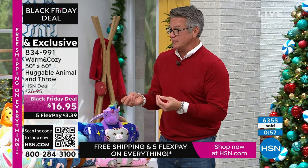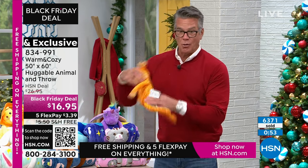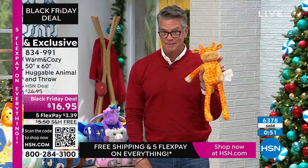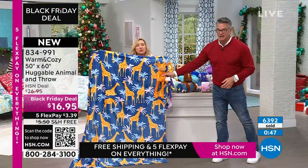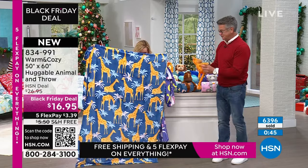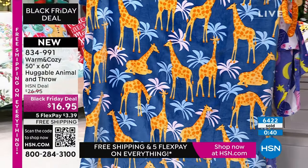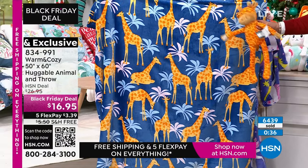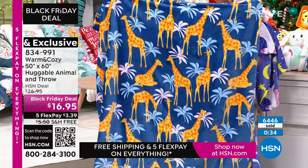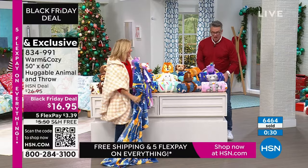Everybody gets a toy, which is amazing. And everybody gets a blanket to go with it. These blankets are beautiful — I just keep having to open them up. Look at the giraffe, just the colors. You could even design a whole nursery around these. Their designs are so beautiful, the artwork on these. We are so busy — we're going to take a break so we can process your orders.